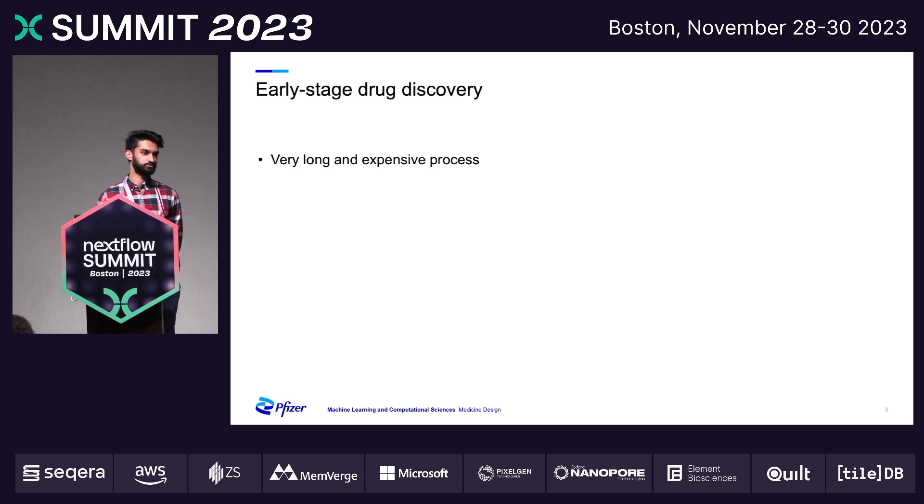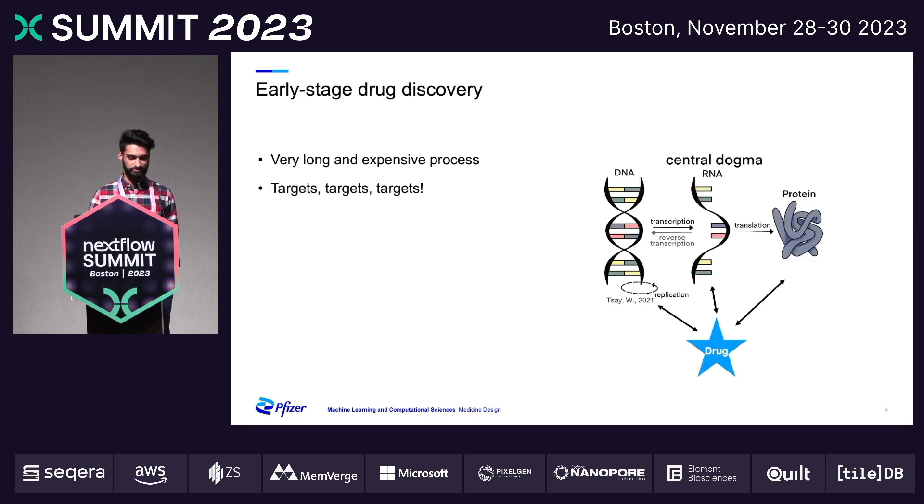Our team is situated in early stage drug discovery. Discovering drugs is a very long and expensive process. The golden question — number one question on everyone's mind — is targets, targets that can be exploited to generate these therapeutics.